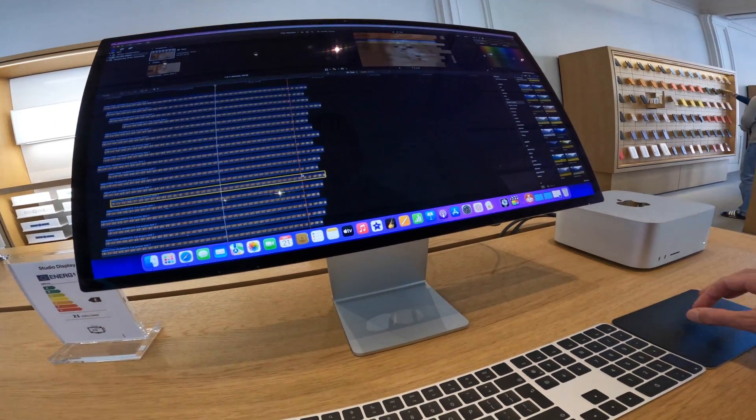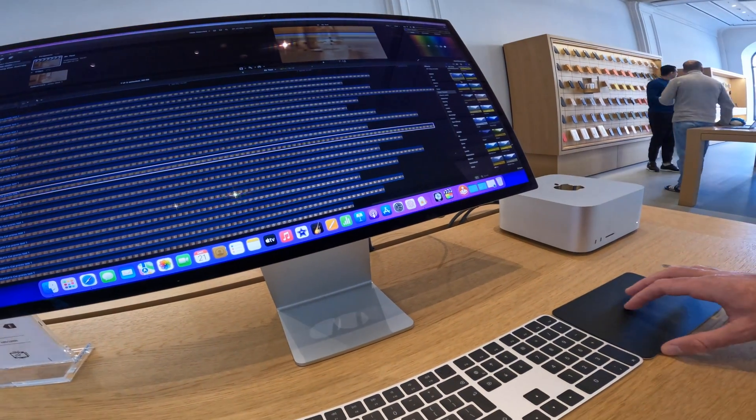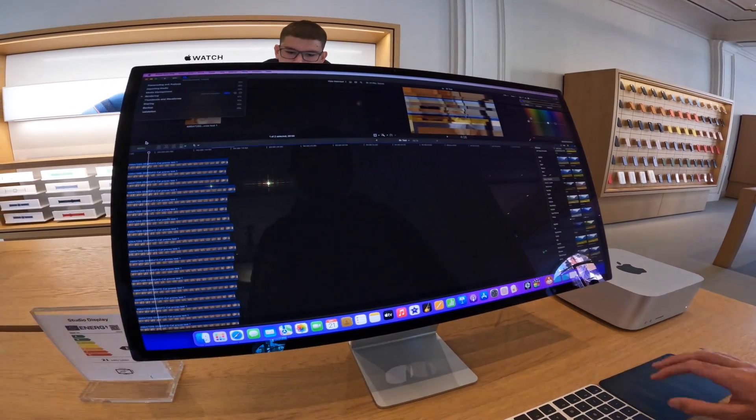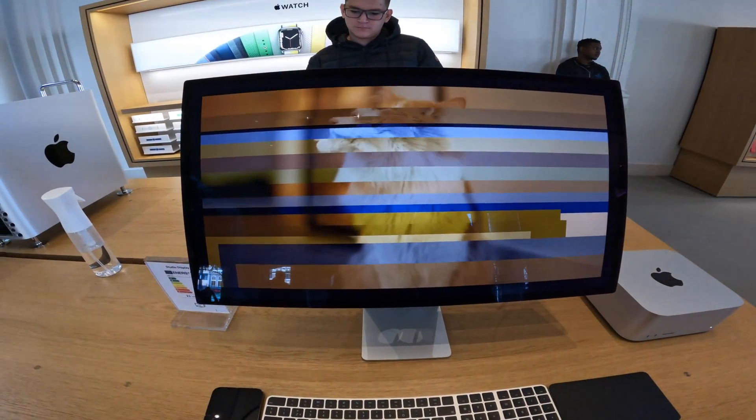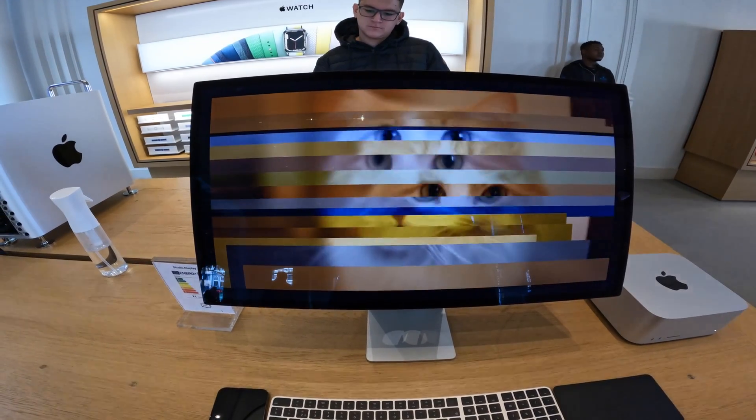I then added some quick color presets to see how well it would handle those, and it rendered so quickly — I was really impressed. Once rendered, it ran super smoothly without any dropped frames. I even checked to see if it got hot in the process and you couldn't even tell that it had been doing any work.